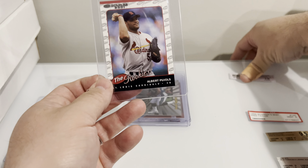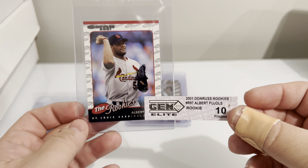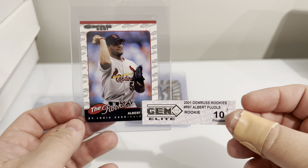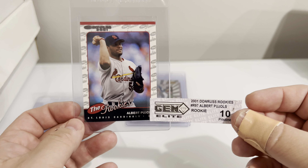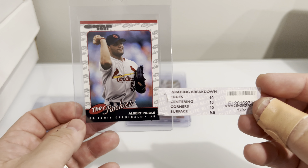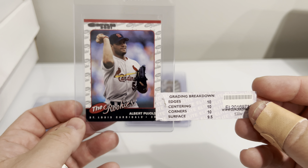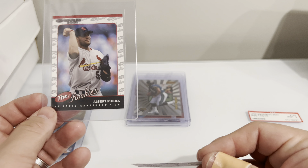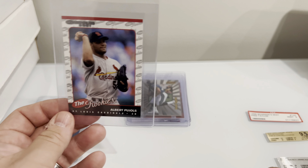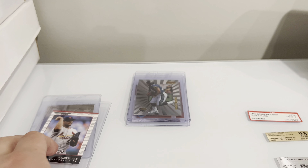This one I bought last summer and it came in this Gem Elite, which was another obscure grading company. It's the Rookies Albert Pujols. It says it was a pristine 10. This is why these were their subs. I'm happy if I can get like a nine or a nine-five on this card from SGC. So we'll see what happens — there's that one.